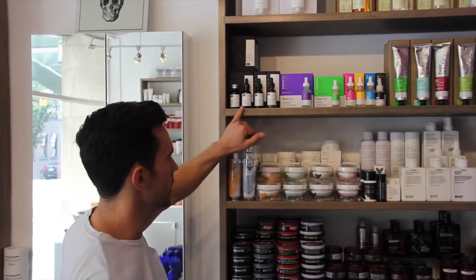Hey everybody, welcome to another Mass Minute. I'm Jamie at ShopMass.com. I'm going to talk to you about a pretty cool product today called Neon.